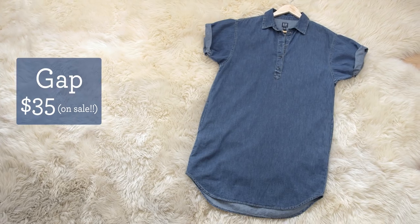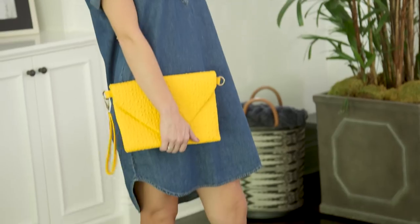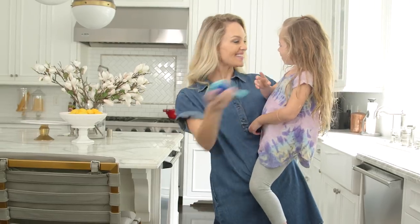Dark denim is super trendy this spring, which is the perfect excuse to rock a comfy denim dress. And I highly recommend getting one with pockets.